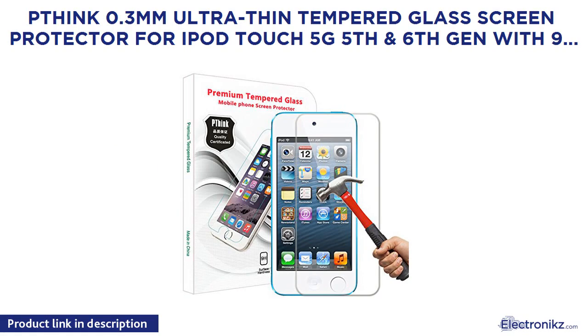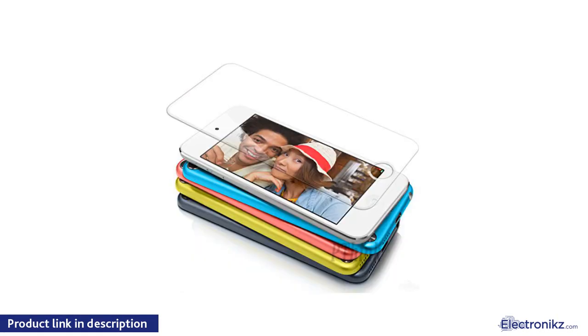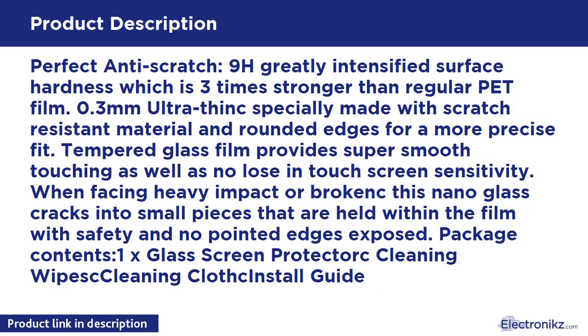PThink 0.3mm Ultra-Thin Tempered Glass Screen Protector for iPod Touch 5G 5th and 6th Gen with 9H Hardness, Anti-Scratch, Fingerprint-Resistant. Perfect Anti-Scratch. 9H Greatly Intensified Surface Hardness which is 3 times stronger than regular PET film.